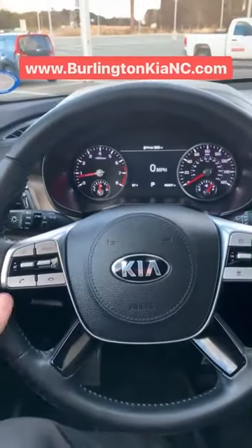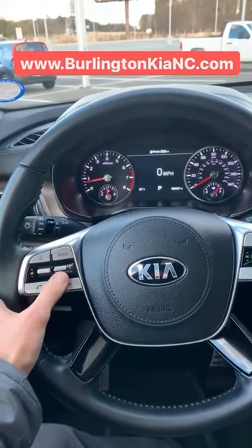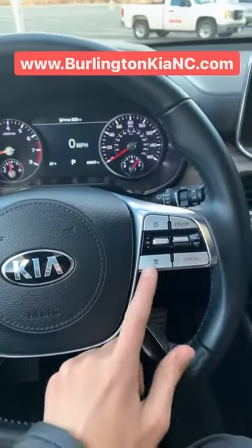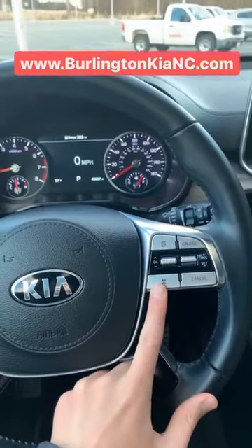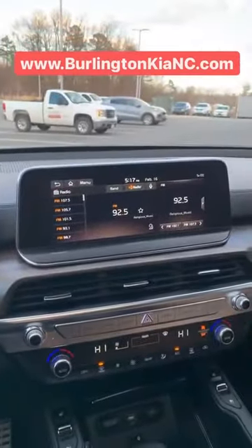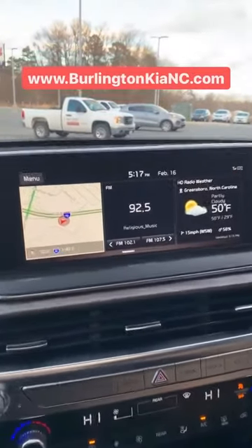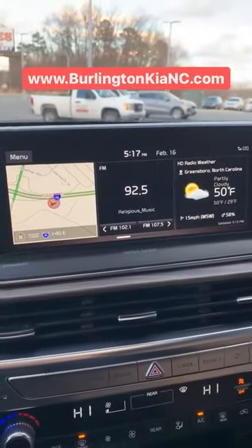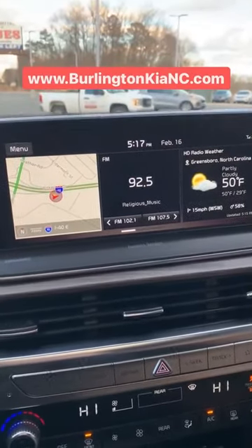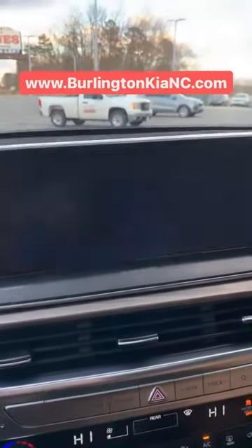You've got a ton of steering wheel controls here — Bluetooth controls, audio controls, UVO voice connect — and you've got your cruise control settings. You've even got smart cruise control, which is going to automatically adjust and follow the vehicles in front of you on the highway. You've got a nice big screen here for your audio, radio, Bluetooth, Apple CarPlay, Android Auto, and your navigation as well.